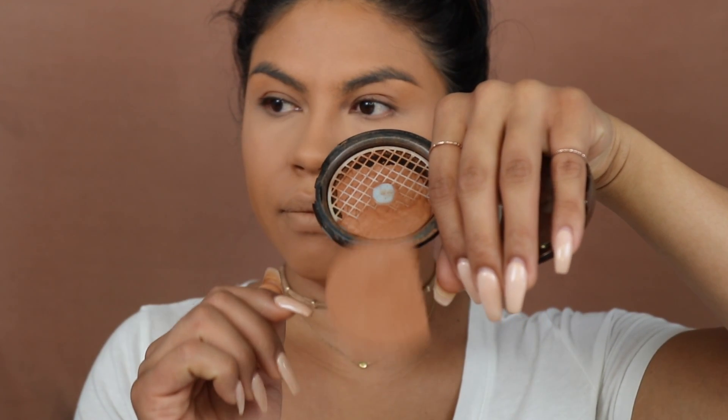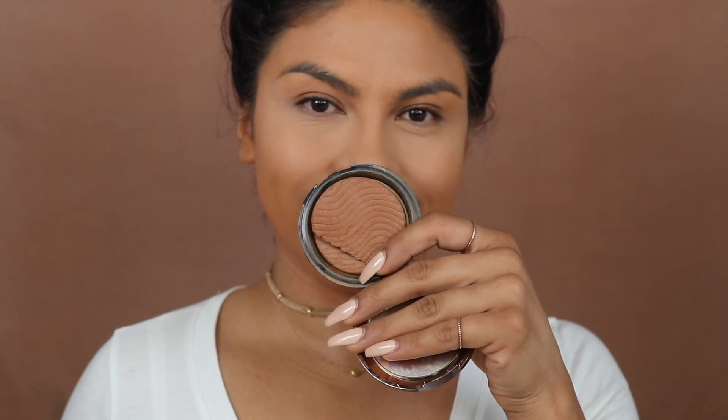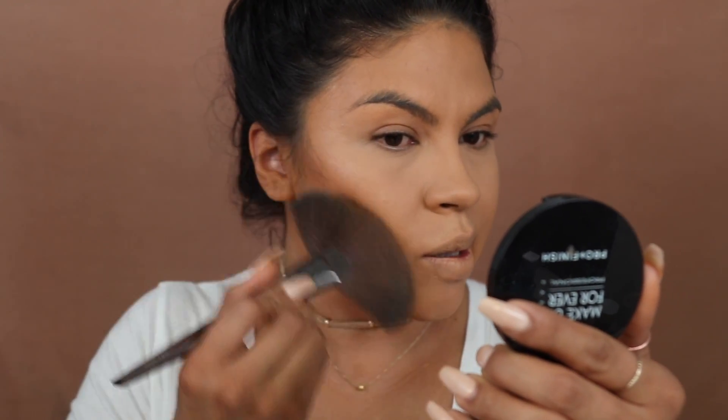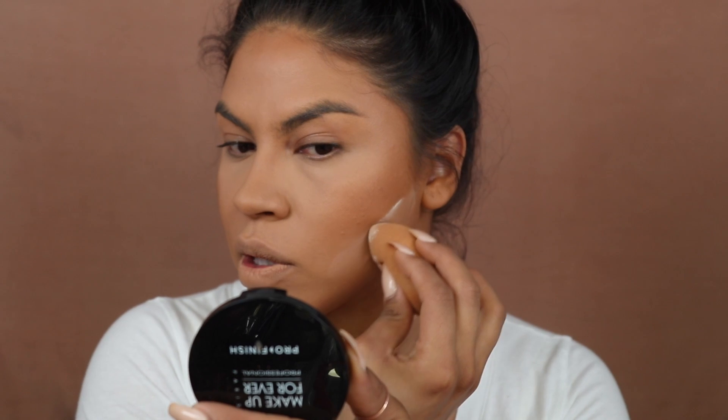To warm up my skin I'm going to use the Makeup Forever Pro Bronze Fusion in the shade Bronze. It's a little broken because I travel with it a lot. I'm going to use the Makeup Forever 134 wavy brush to pick that up and warm up my face. I really like this bronzer because it's not too orange and not too brown — it just warms up the skin really nicely and gives a beautiful glow.